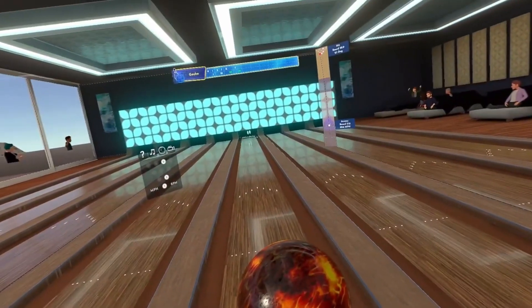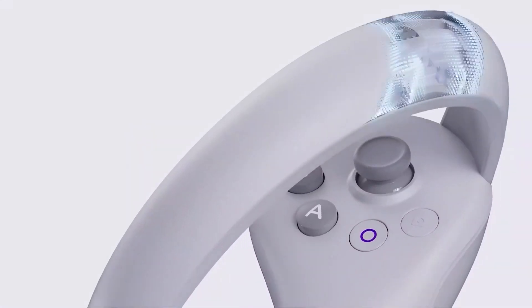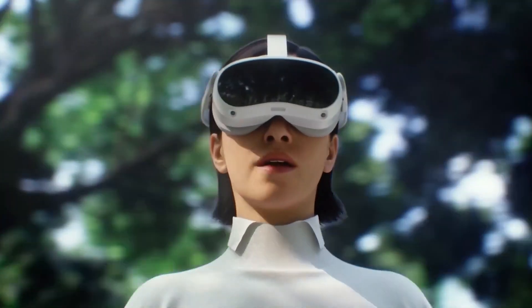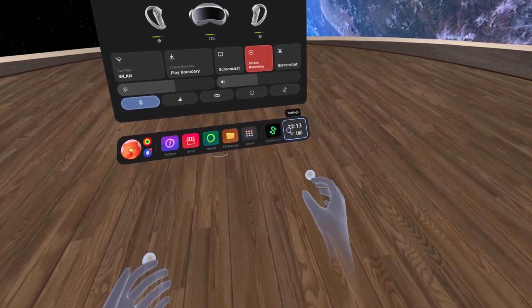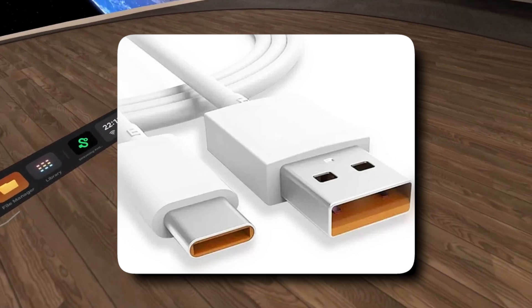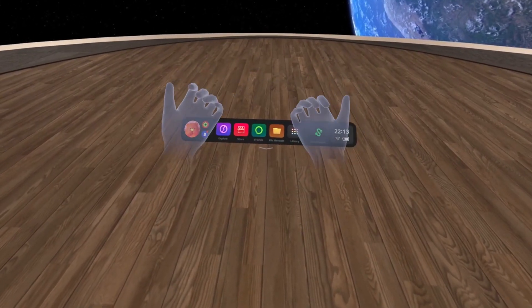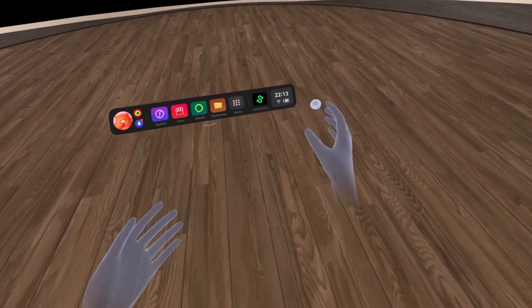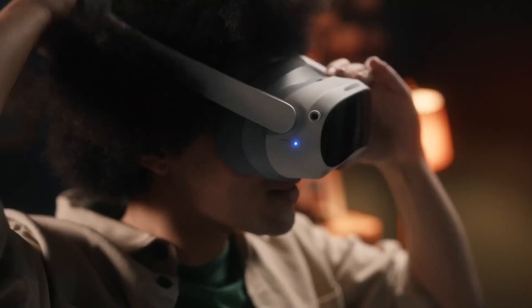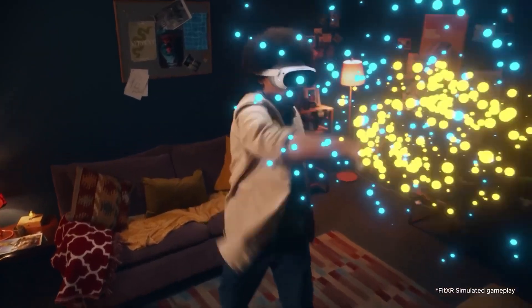When it comes to connecting to your computer, the Pico 5 and its sibling the Pico 5 Pro are keeping it simple — just like the Pico 4, you can link up using a USB-C cable or speedy Wi-Fi. What sets the Pico 5 Pro apart is that it has all the same cool features as the regular Pico 5, but also adds eye tracking and a special camera management chip to handle all those extra sensors.